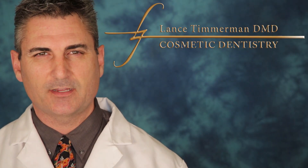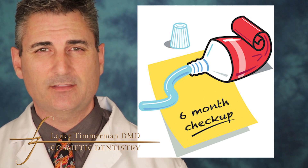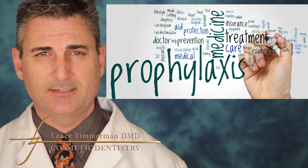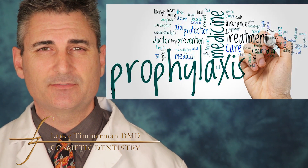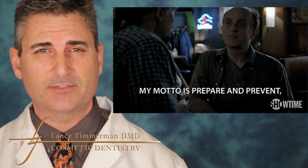Many people go to the dentist every six months to maintain proper health. When they get their teeth cleaned, we use a code that is called a prophylaxis, which the term itself means to prevent. What we're trying to do is prevent periodontal disease.